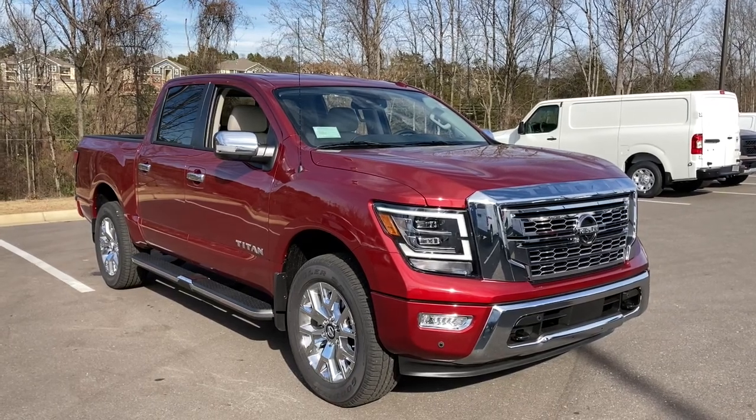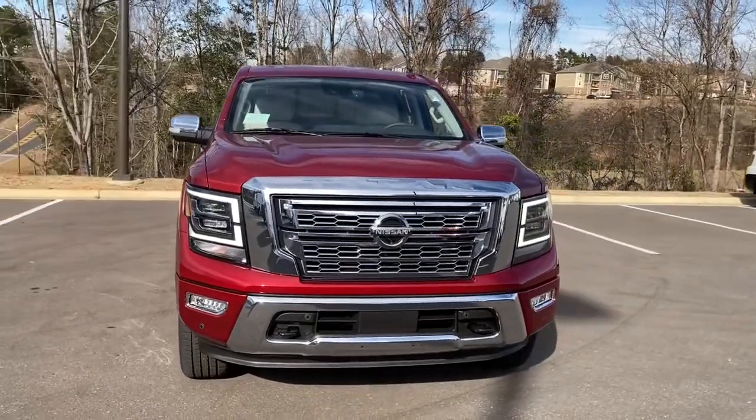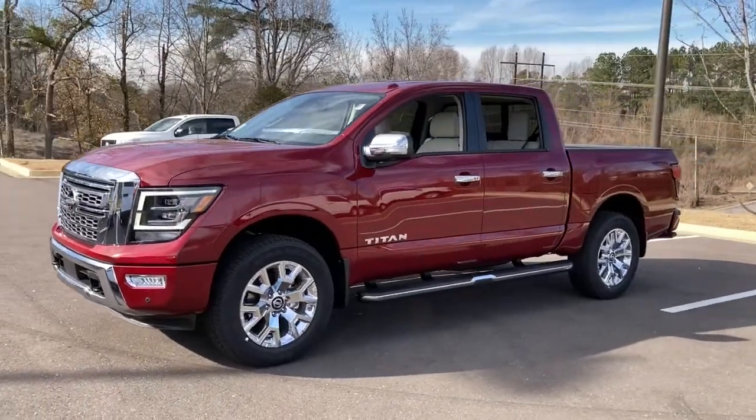Hop into the 2021 Nissan Titan. You'll love the comfort of this handsome Titan. Its serene cabin, luxurious seating, and quick acceleration elevate every excursion.